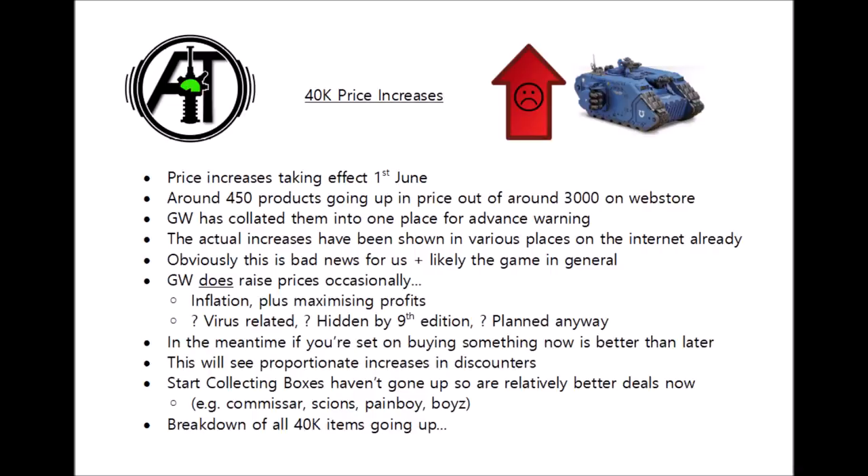I thought perhaps the most useful thing I could add would be to break down the units going up by faction and exactly how much they are going up in a more digestible format, because at the moment these just seem to be massive long lists of prices that aren't the most helpful when looking for individual products. So we'll be going over each 40k faction later in the video.